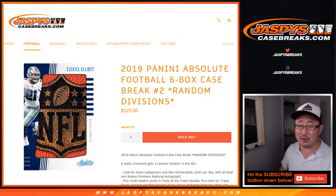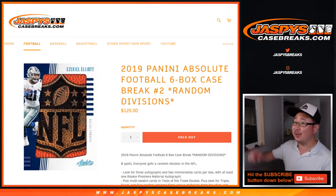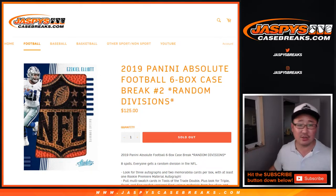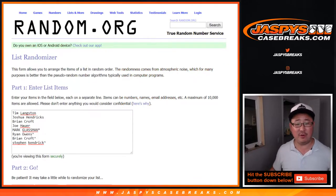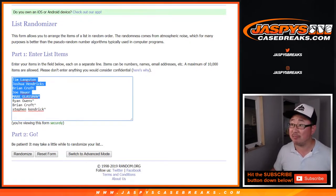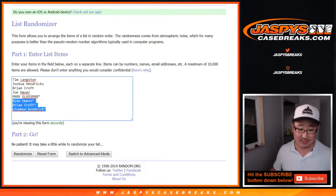Hi everyone, this is Joe for JaspiesCaseBreaks.com. I've got 2019 Panini Absolute Football 6-Box Random Division Break 2 coming at you. Big thanks to all of these folks for getting into it. Thanks to the people who bought their spots straight up, and congrats to the people who won those spots in the 8x10.